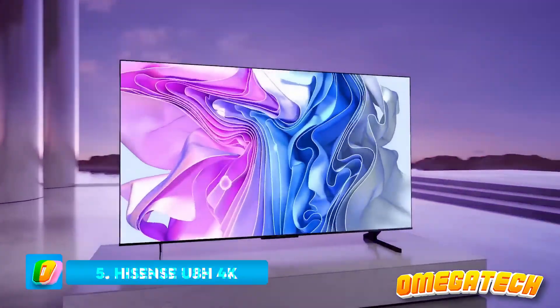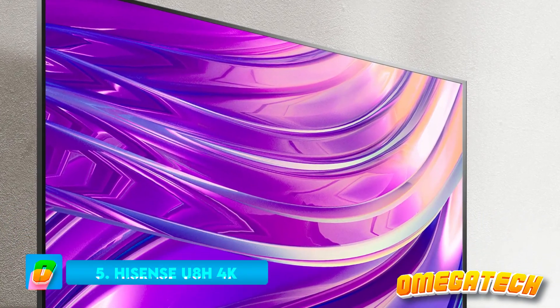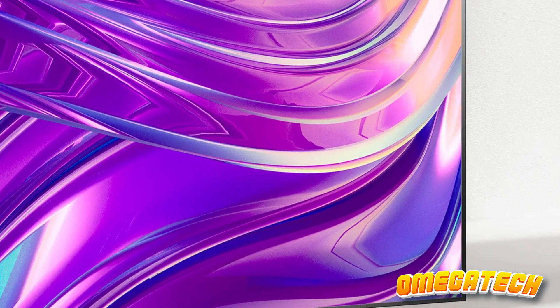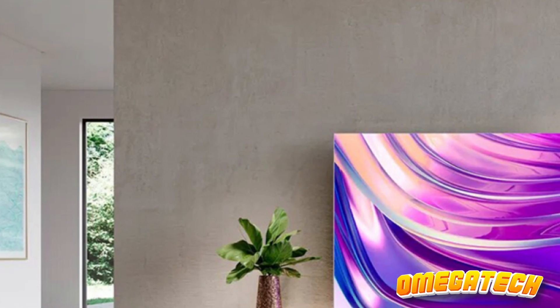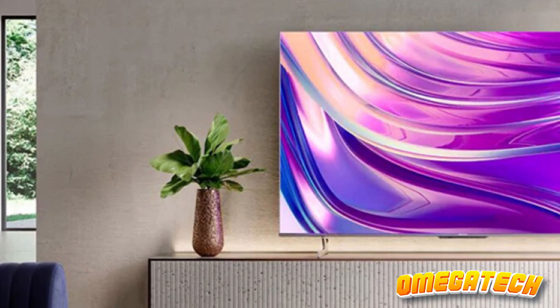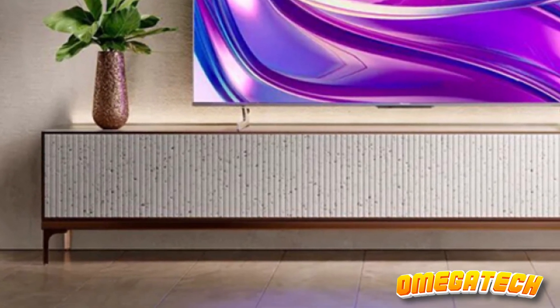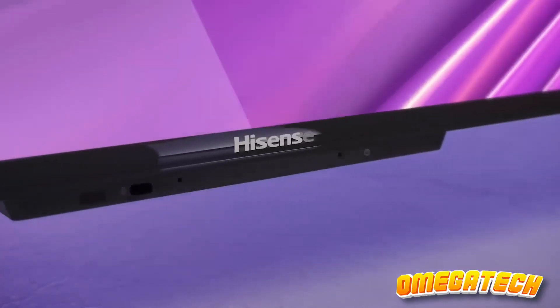Number 5: Hisense U8H 4K. The Hisense U8H, an accomplished heir to the esteemed U8G, packs advanced functionalities and superior image quality into a high-value package. Its mini-LED backlighting imparts exceptional brilliance, reaching luminosity levels up to 1,500 nits, coupled with an expansive array of local dimming zones and a dynamic contrast spectrum that introduces depth to every image.